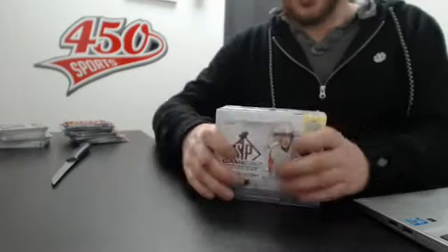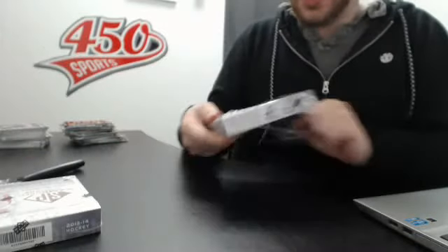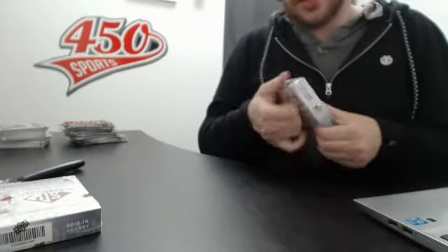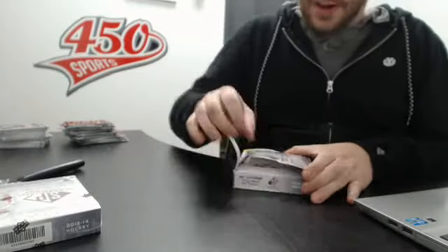Box break number 109, double box break, SP Game Used, 4-5-0 Sports, Frank here. We have two boxes of SP Game Used, 2013-14. There are five packs per box, with one memorabilia or autograph in every pack.